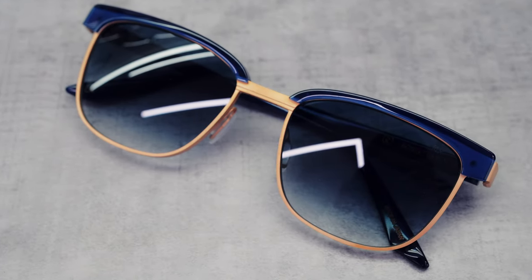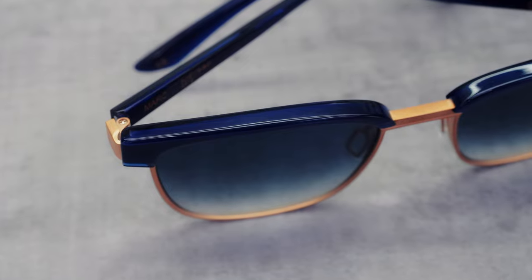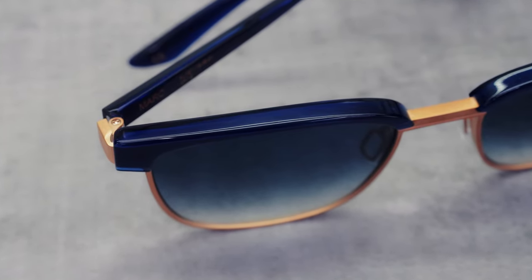This is a fairly typical Clubmaster kind of shape, but done in a really nice way with the gold metalwork contrasting against the blue. That colourway — blue and gold — just works so well, and I haven't really seen many brands do it. They do blues or they do gold, but they don't do this kind of combination together. And with the matte gold as well, I think that really finishes it off.